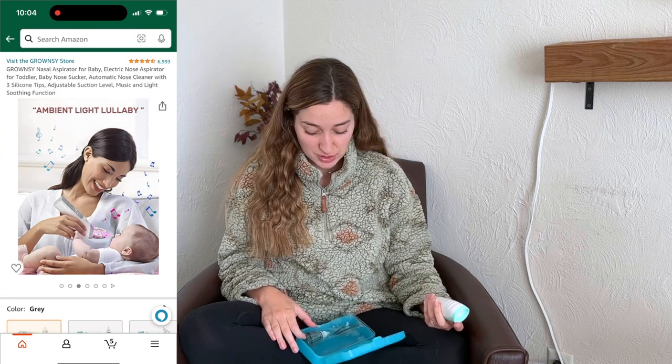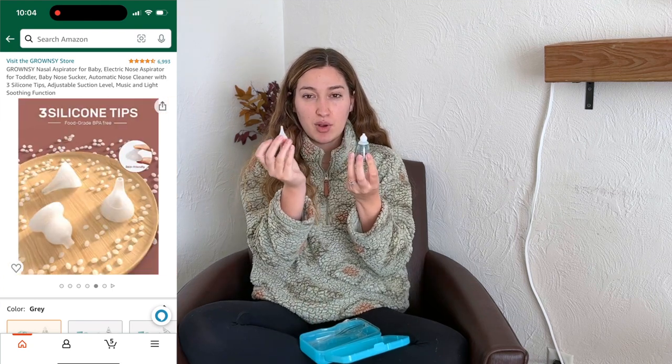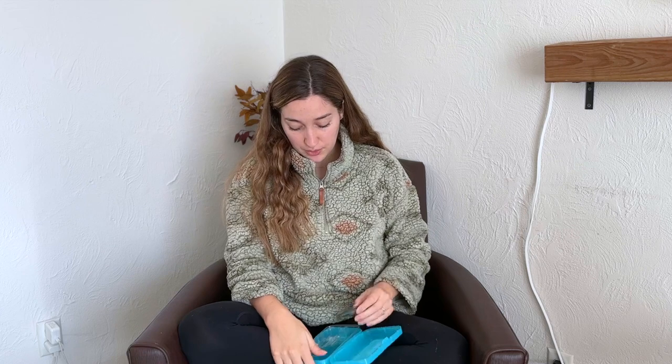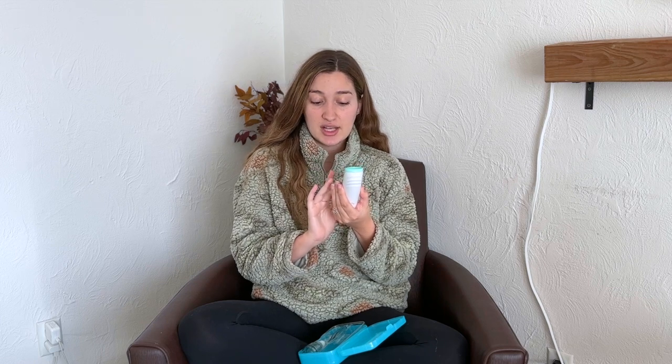He doesn't like this next item, but it's an essential — I can't live without it. It's an electric nose sucker. This past week he's been congested and every time I breastfeed he just can't breathe, so I feel so bad. It comes with two different tips: a chubby one and a longer one. It also has different speeds, music, and a light on it. He doesn't like it that much, but it works great. It would have been way harder with a manual one where you have to suck it out yourself.